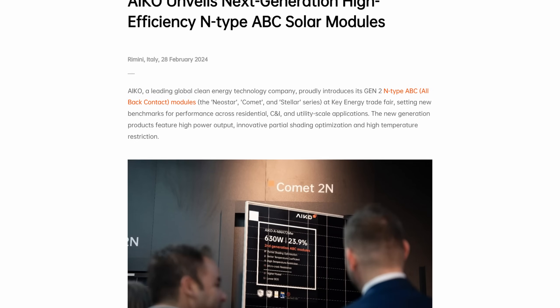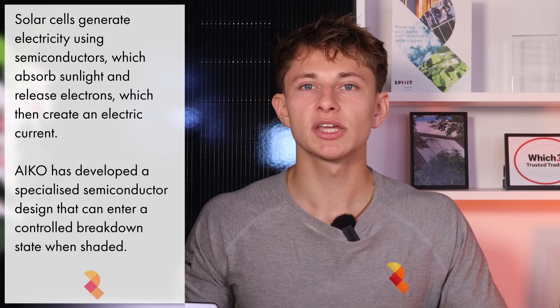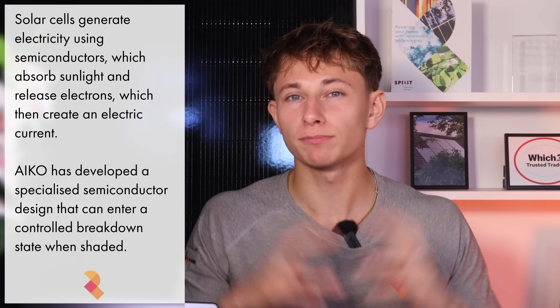IKO's ABC modules work in a very similar way. However, shaded cells don't immediately trigger bypass diodes. Instead, IKO employs a more advanced and efficient approach based on semiconductor physics — specifically a process called semiconductor breakdown.